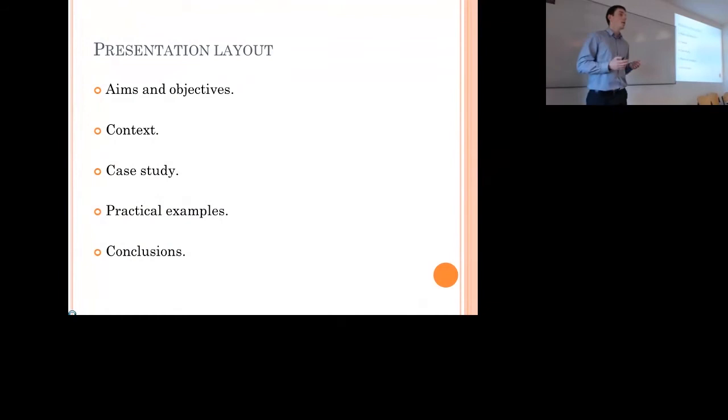The outline of my presentation: I'm going to start by outlining the aims and objectives of the research I carried out, show a bit of context behind the research — the reasons why we're doing this — a bit about the case study and the practical examples arising from it, and then finish off by talking about the conclusions.